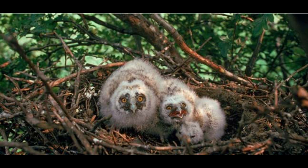Long-eared owls typically nest in trees, especially high up in conifer trees, where they make quite large nests out of branches and sticks, laying up to three to five eggs in a clutch. The chicks will be able to fledge after around 30 days, although they will still rely on their parents for up to two months afterwards.